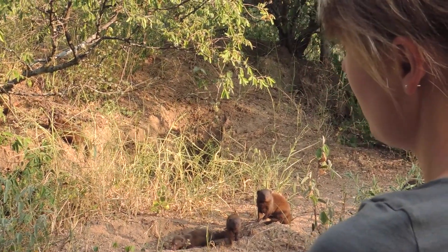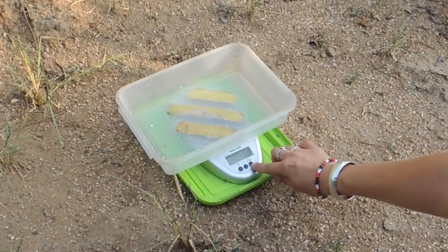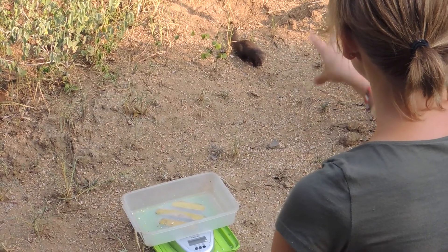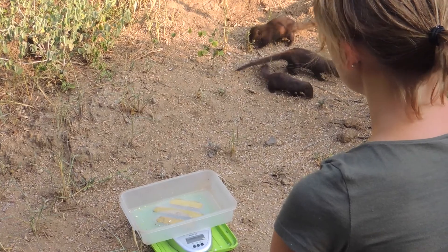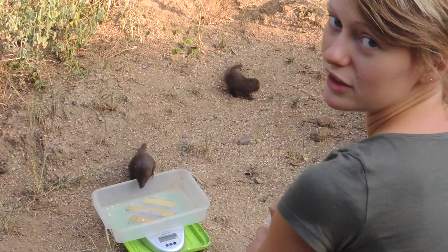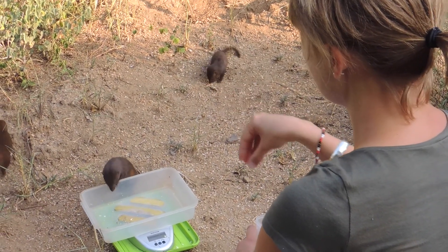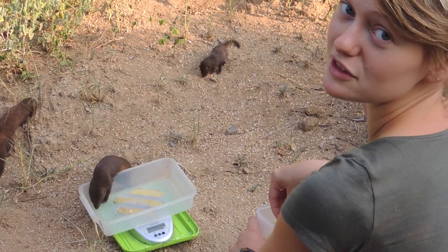Now that over 50% of the group are up, it's time to do morning lights. We use standard habituation calls to bring them in, and then a bit of egg to encourage them to wait.